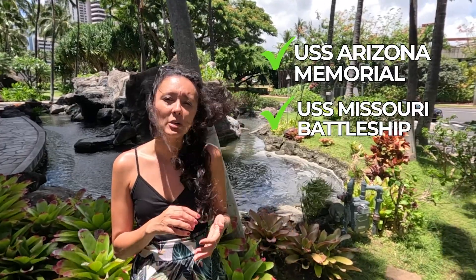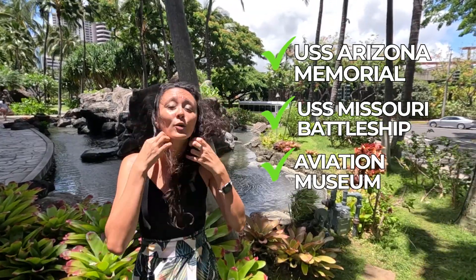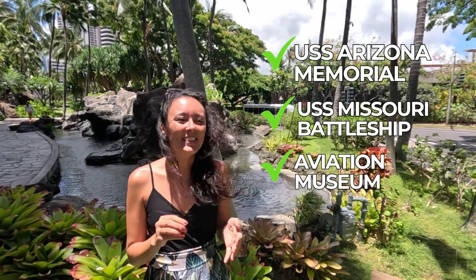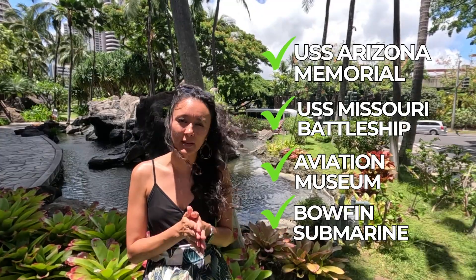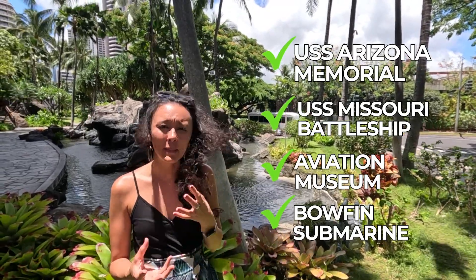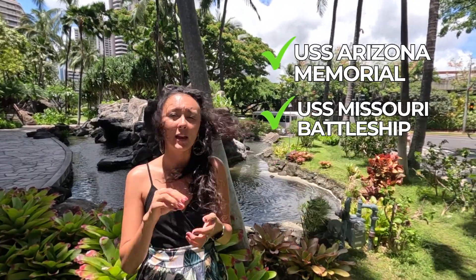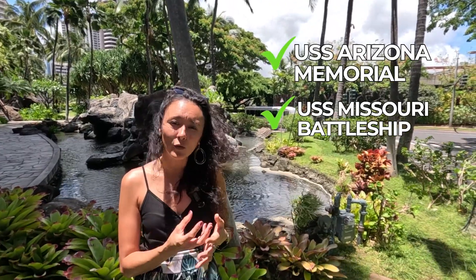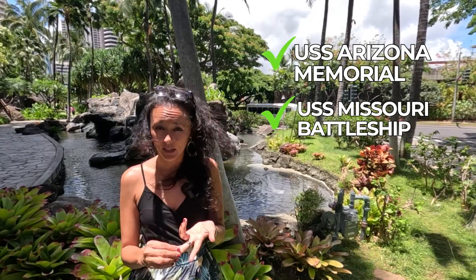The other Pearl Harbor attractions include the USS Missouri Battleship, the Aviation Museum with two hangars of airplanes and warbirds, and the submarine. You can see as much or as little as you like — if you're short on time, at least visit the visitor center. My two top recommendations would be the Arizona Memorial and the Battleship Missouri: the Arizona signifies the beginning of World War II for the US, and the Battleship Missouri is where they signed the surrender treaty ending World War II.